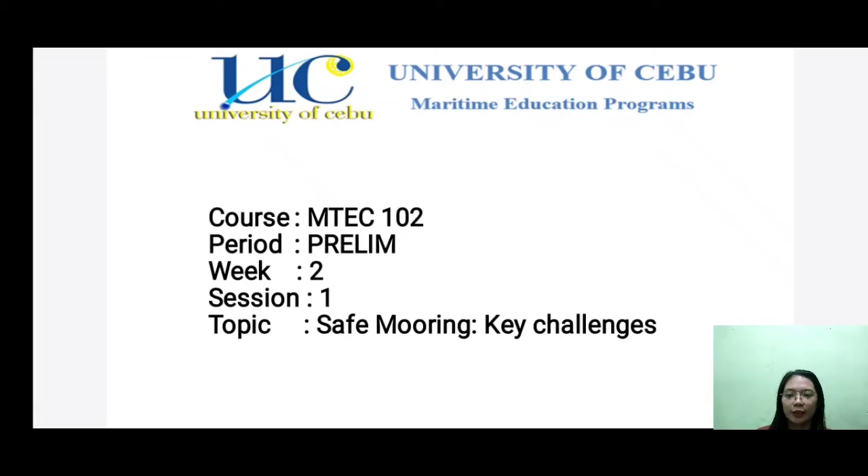Good day, sir. We are here to talk all about our assigned topic, Safe Mooring Key Challenges.